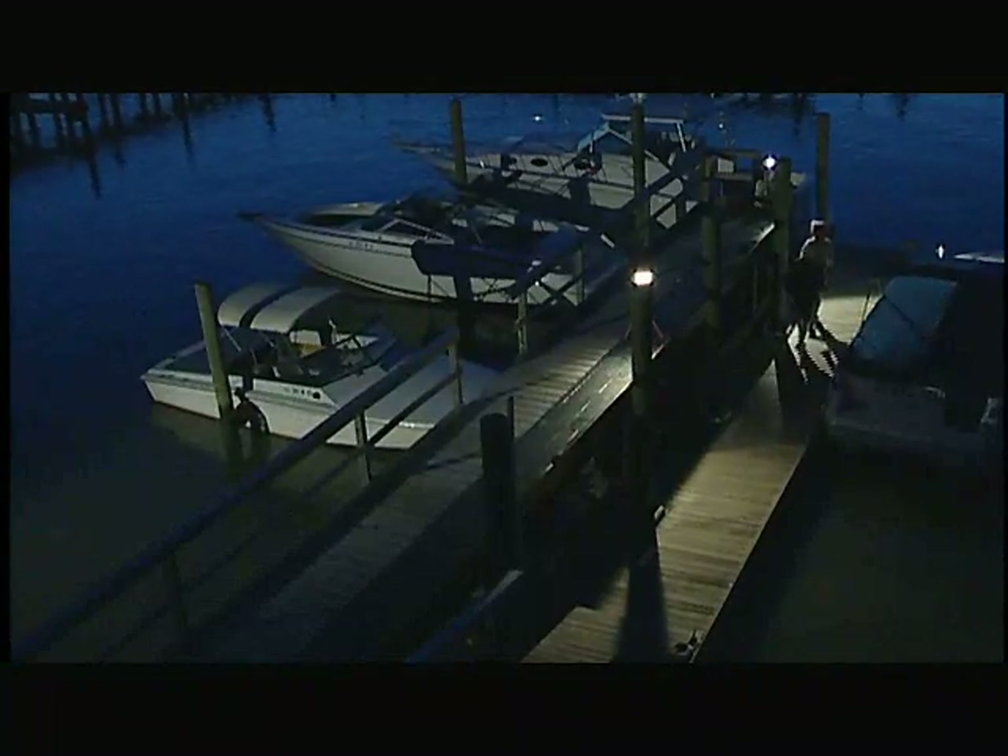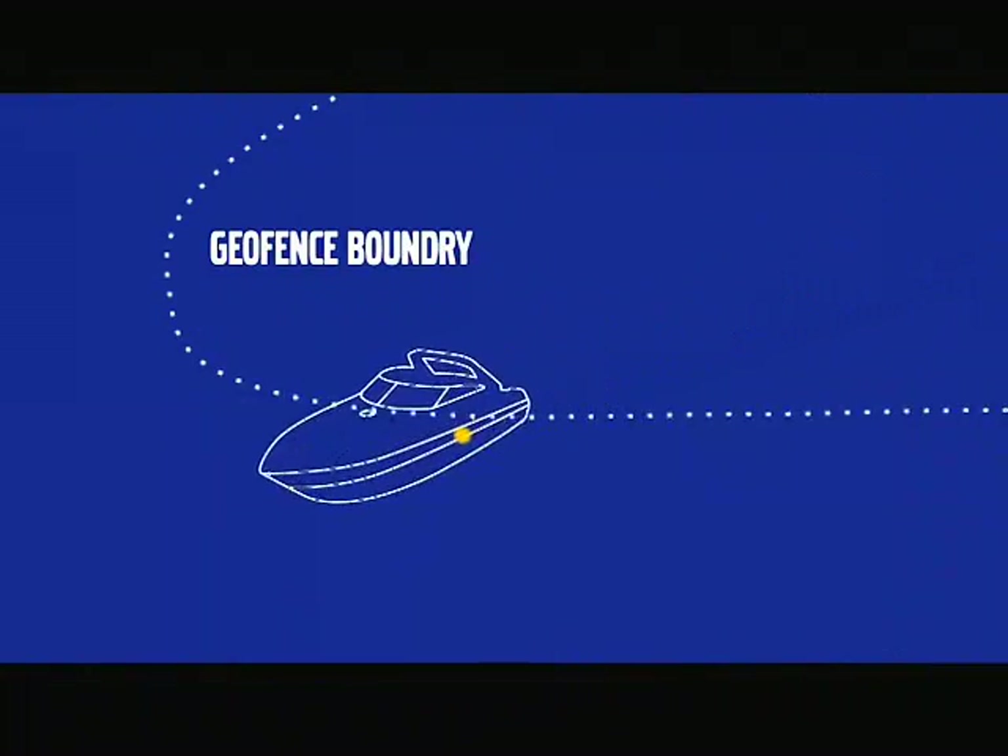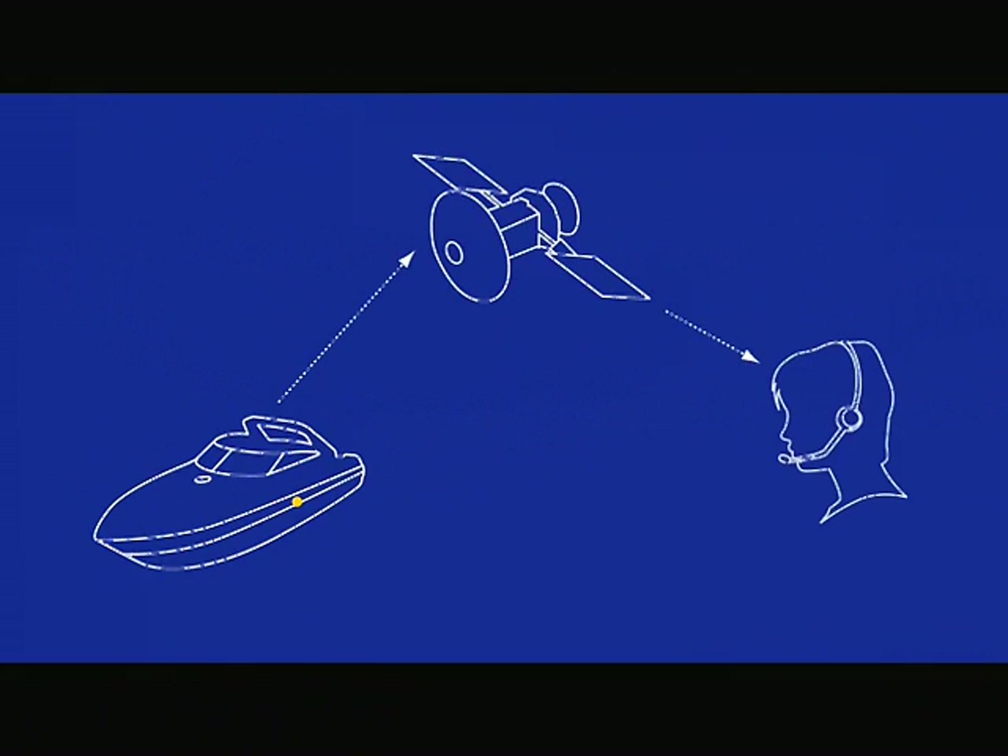SeaKey is uniquely capable of alleviating unauthorized use of your boat, and even boat theft. If your boat is stolen, SeaKey's geofence capability issues an automatic alert, also through Volvo Action Service. You and the proper authorities are instantly notified. SeaKey's tracking feature pinpoints your boat's location wherever it goes, aiding recovery.